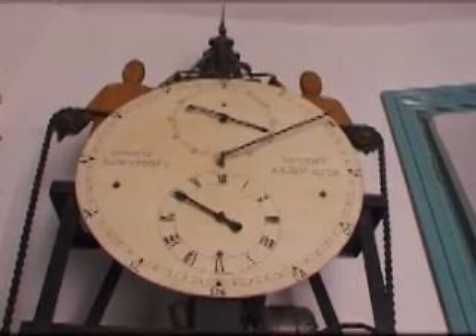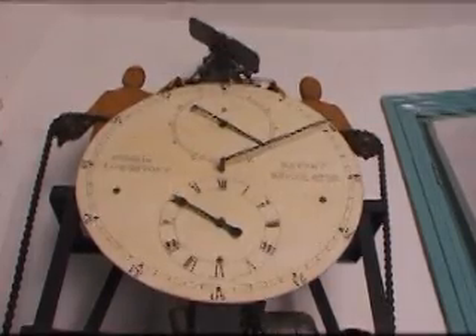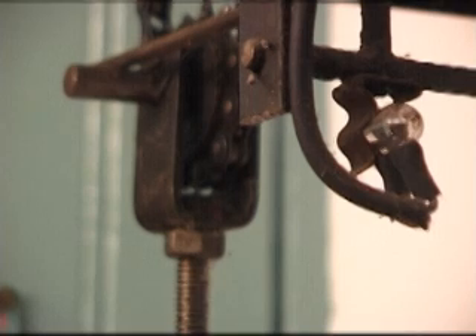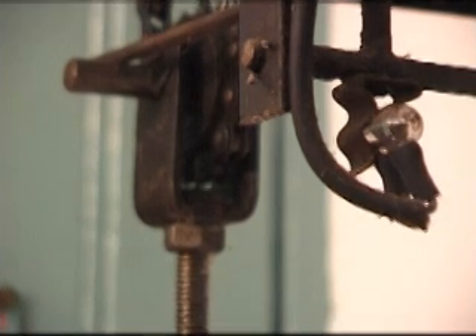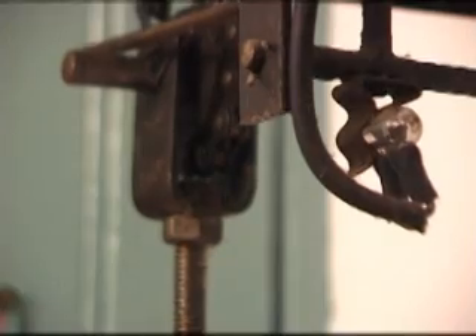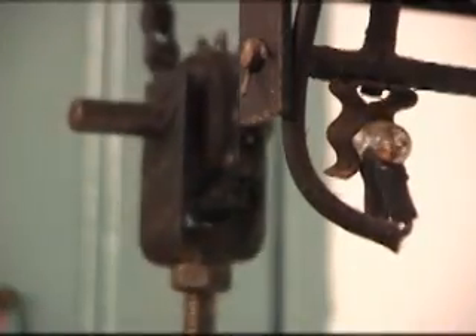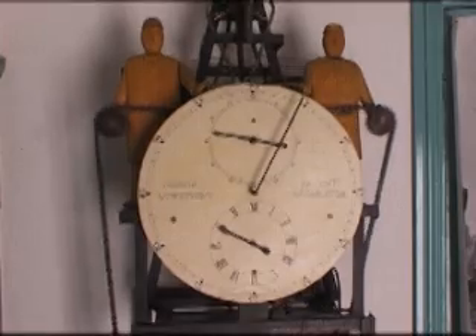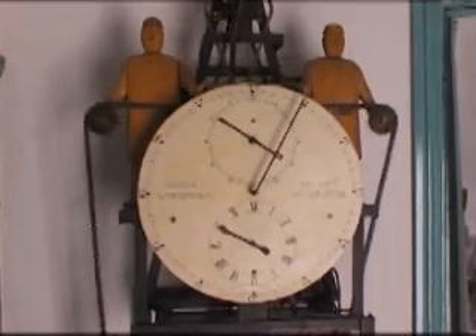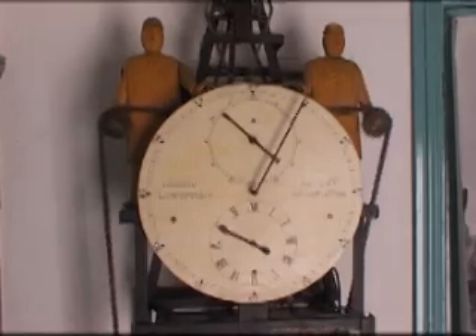Gravity escapements are never efficient. Mine has to automatically wind itself up every 20 minutes or so. The men moving the bicycle freewheels in and out gradually move the chain along, and this raises the weight.